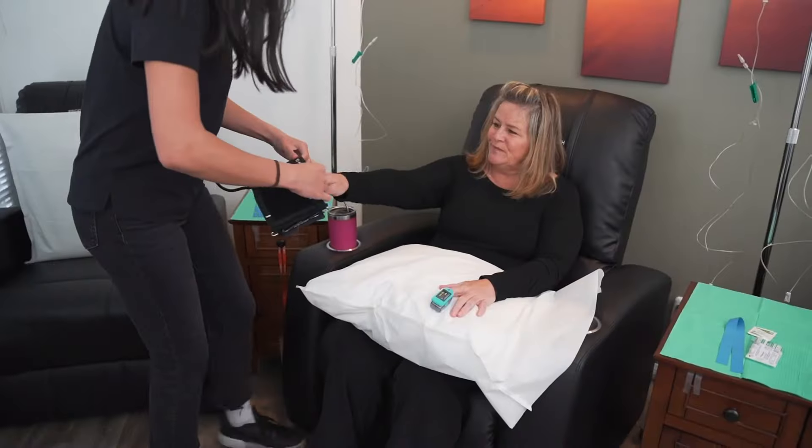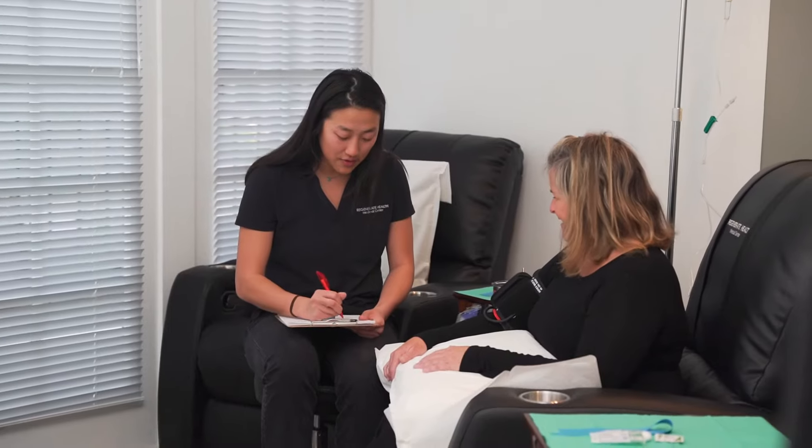IV drips help your body recover faster. At Regenerate Health Medical Center, we provide top-notch care in our inviting IV recovery lounge or in the comfort of your own home.